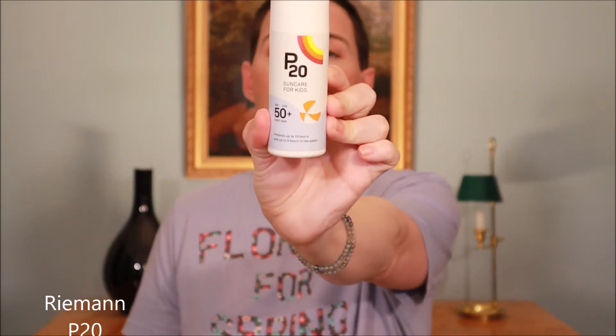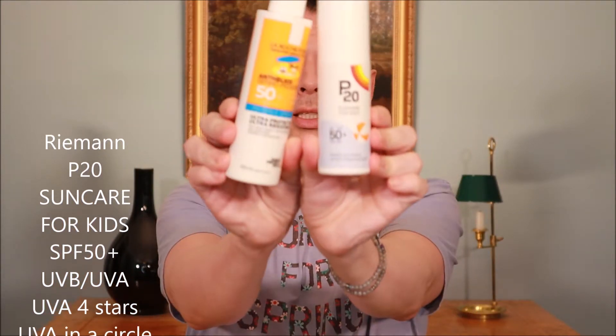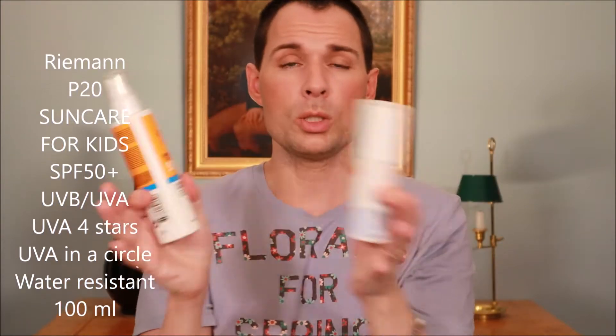Another sunscreen that also does not have titanium dioxide is this one from Riemann P20, which is also for kids. I'm trying to compare these two and see which one performs better — or more accurately, which one suits you best, and that is obviously a personal choice.